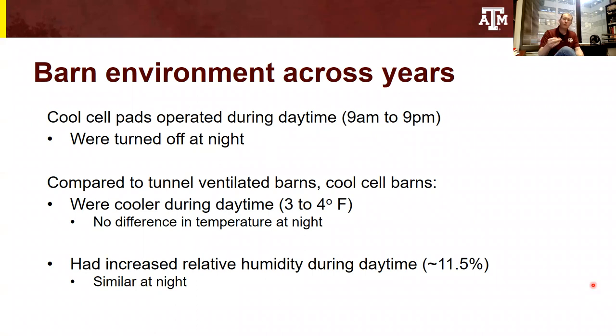What we ultimately learned was that yes, we do decrease the temperature through the use of these systems. But because there is a correlating increase in relative humidity, the actual barn environment as measured by a temperature-humidity index — or the feel-like temperature — is going to be pretty much the same between the two different barn types.